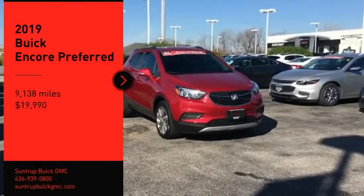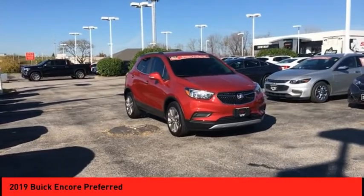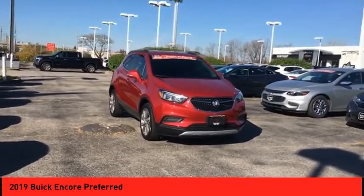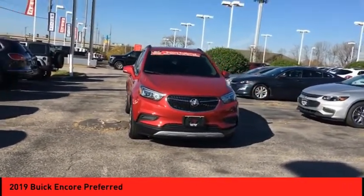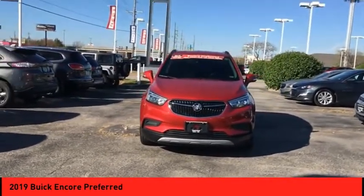Come test drive the 2019 Encore. The Encore captures Buick's traditional strengths while demonstrating luxury and style in a petite size. It's amazingly quiet at freeway speeds, and the suspension engulfs pavement imperfections, providing passengers with a pampered ride.